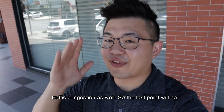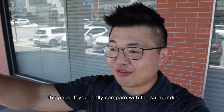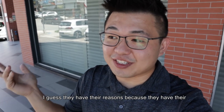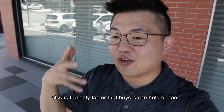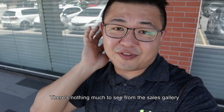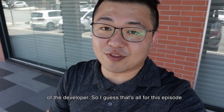The last point will actually be the price. If you really look into the price and compare with the surrounding, this project is actually one of the highly priced ones. And I guess they have their reasons because they have their reputation and brand to take care of. And that also is the only factor that buyers can actually hold on to when you hope for the project to be completed — there's nothing much you can see. The only way to check is to actually look into the past projects of the developer.